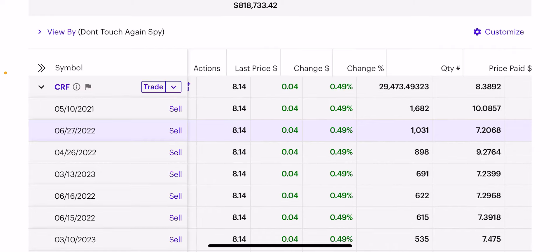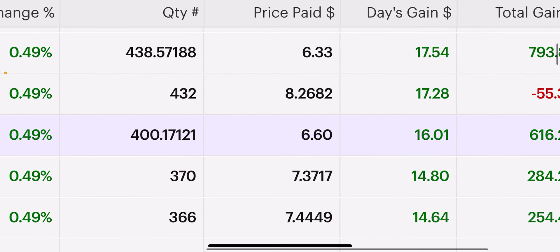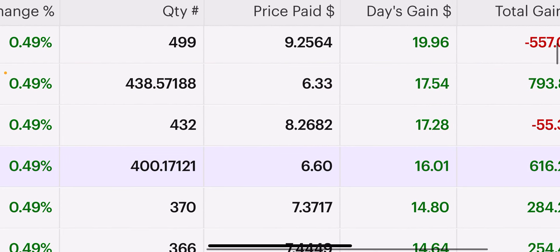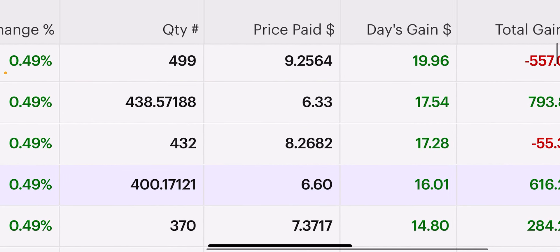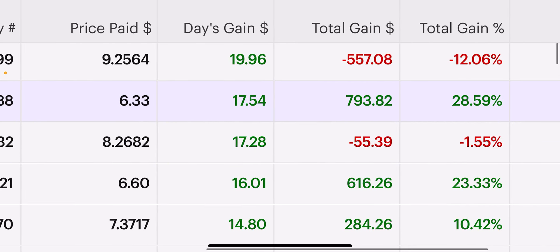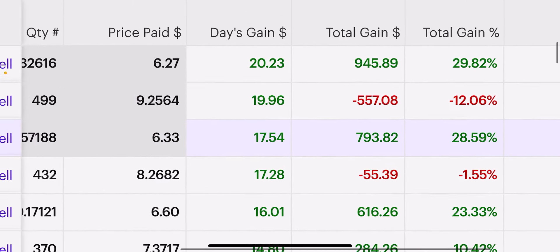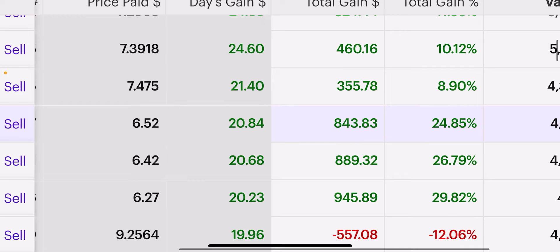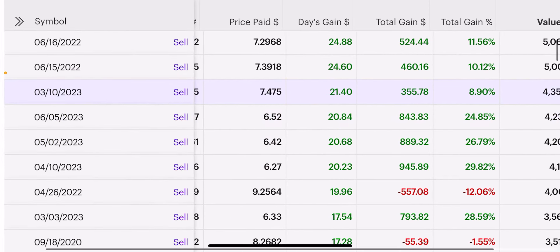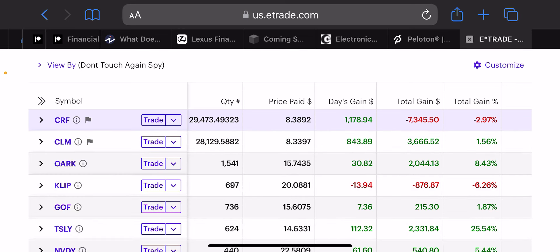$8 is the market price, and down here is the drip price. The NAV price is $6.60, and $6.33. It reinvests the dividends at this NAV price and compounds your 21% dividend that you get in Cornerstone at this NAV every month. $6.60 is a 23% gain; $6.33 is a 28% gain; $6.42 is a 26% gain. All these $6 lots are the NAV price at which Cornerstone drips its dividend every month.